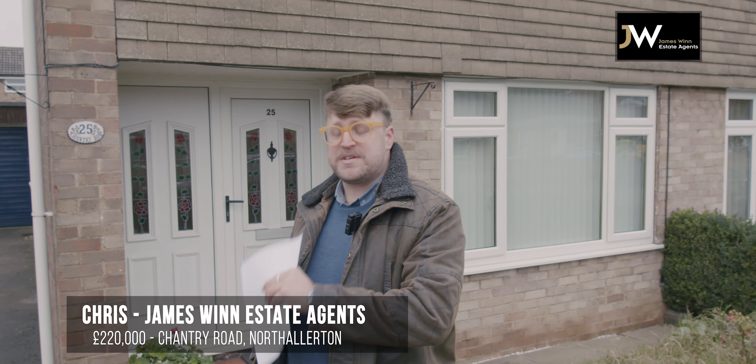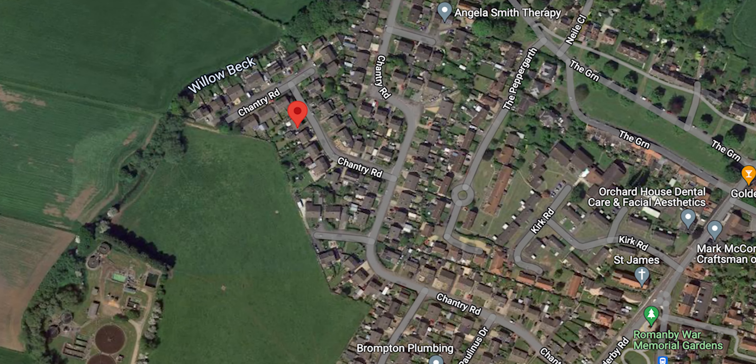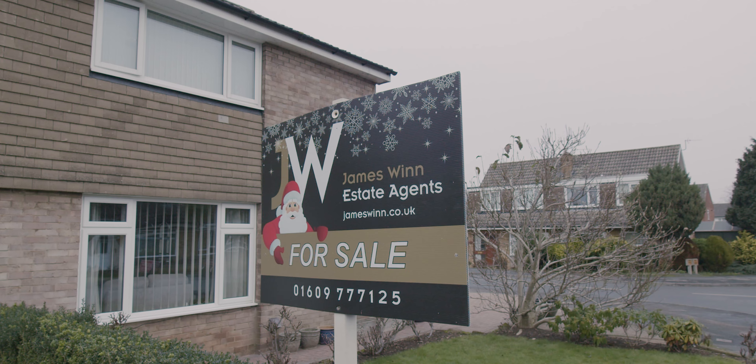Hi, it's Chris from Jameswood in North Allerton. We're here on Chantry Road today to have a look around a three-bedroom semi-detached property that we've got on the market. Lots of lovely features to show you, so let's head in and take a little look around.